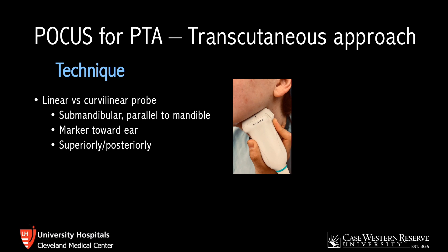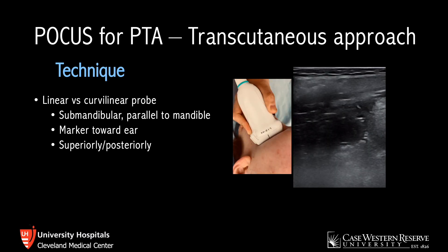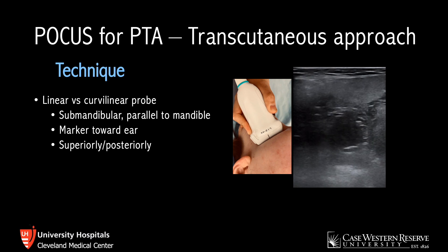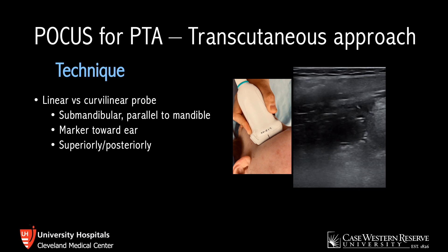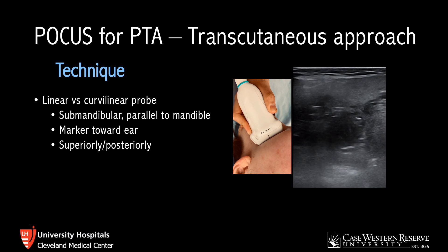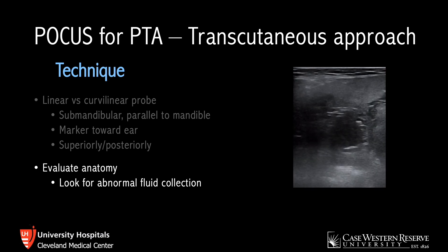You'll place the probe just below and parallel to the mandible, with the probe marker pointing toward the patient's ear, and the probe itself directed superiorly and posteriorly. The view you're going to get is essentially an upside-down view, as structures near the top of the screen are more inferior on the patient while those at the bottom are more superior. On the right of the screen is more anterior and slightly medial, whereas structures on the left are more posterior and lateral. Once you have the probe in this position, evaluate the anatomy.